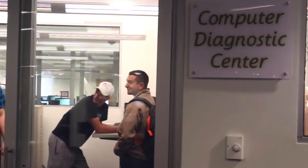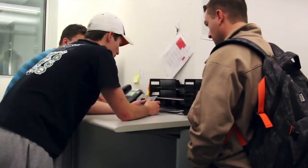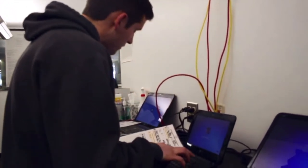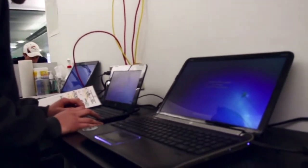Right behind the help desk is the Computer Diagnostic Center. Here you can get basic help with your computer or mobile devices. For a simple fix, it is usually free. Before a more complicated repair, there is usually a cost, but it's typically cheaper than your local computer store.